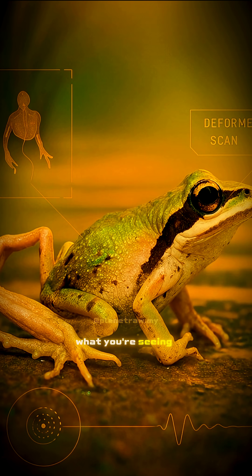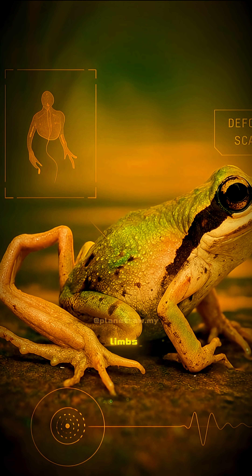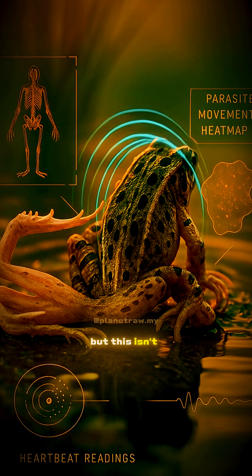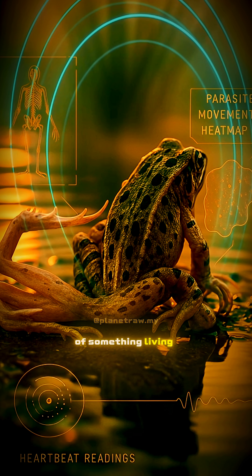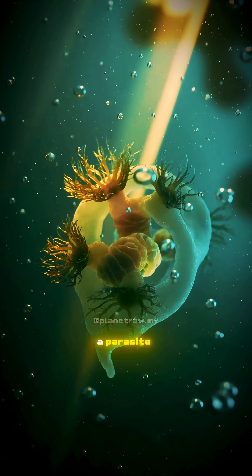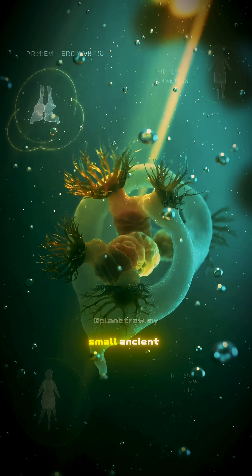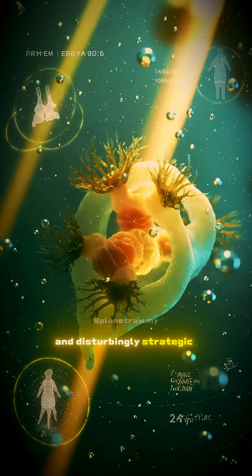What you're seeing is real. A frog born with twisted, broken limbs. But this isn't a birth defect. It's the result of something living inside it. A parasite. Small, ancient, and disturbingly strategic.